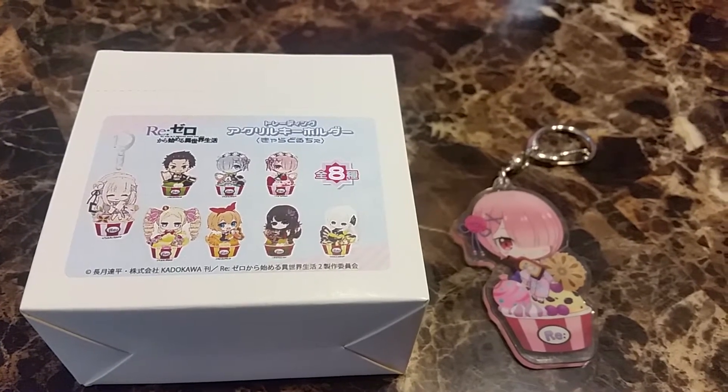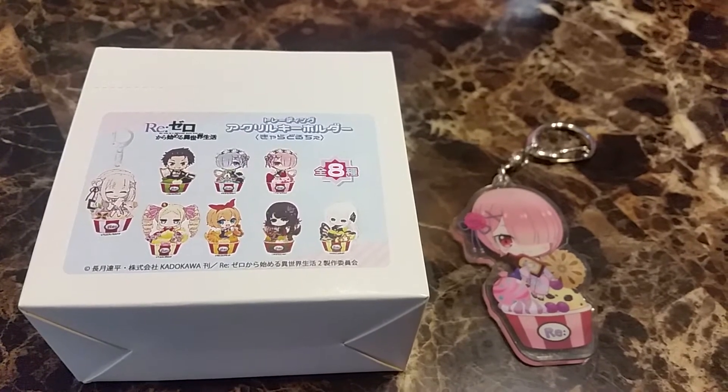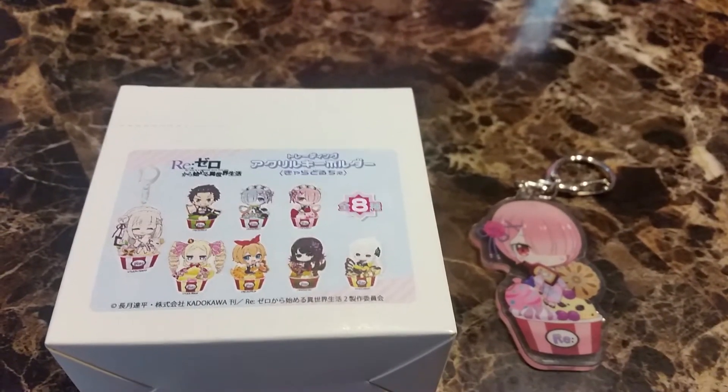Hi and welcome back to another video. Today's video is on ReZero character ice cream keychains. I got Ram as a freebie and then there should be eight more.